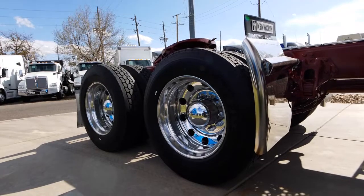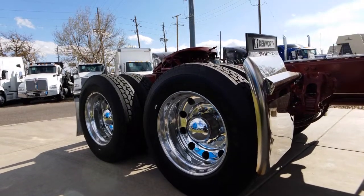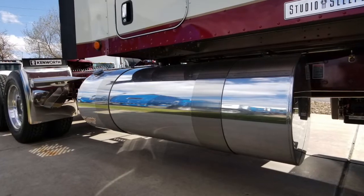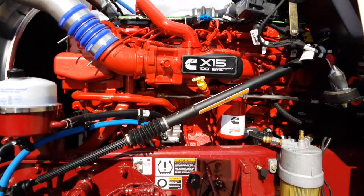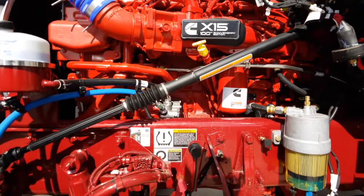Here are your tires — 24.5 LBs with all aluminum wheels. This truck is equipped with a 150 and a 120 gallon fuel tank. You're going to love your engine: a Cummins X15 with that Fuller 18 speed transmission.